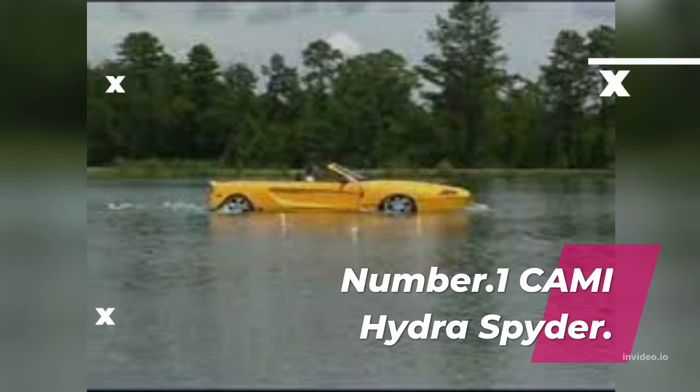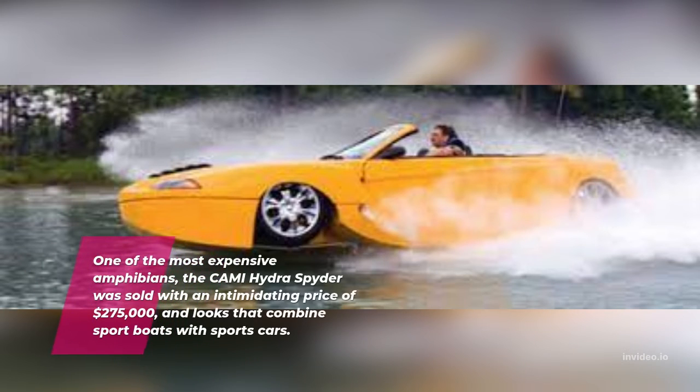Number 1: Kami Hydra Spider. One of the most expensive amphibians, the Kami Hydra Spider was sold with an intimidating price of $275,000, and looks that combine sport boats with sports cars.